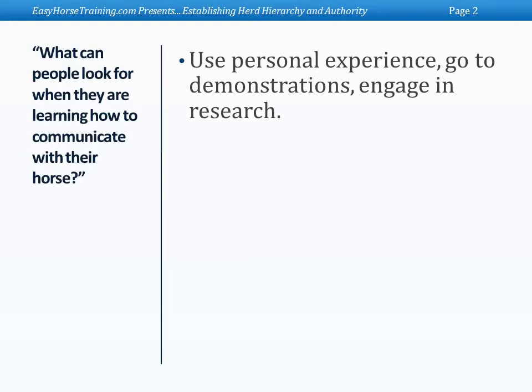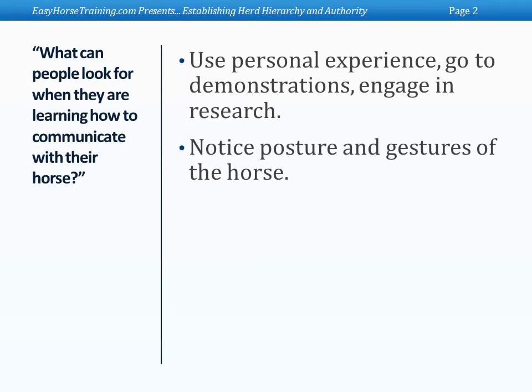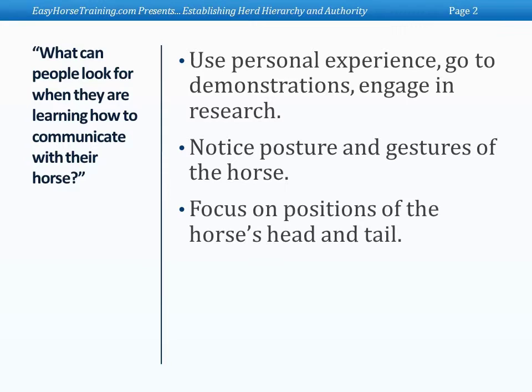Horses communicate primarily with postures and gestures, and the postures are real clear and real black and white. Both the head and the tail are like a needle on a gauge. When the head is all the way up and the tail is all the way up, the horse is at its most alert, alarmed, and prepared for flight. When the head and the tail are all the way down to the ground, it's at its most relaxed and submissive state. Any change of elevation of the head indicates whether he's tensing or relaxing — that's an overview of postures in the horse.